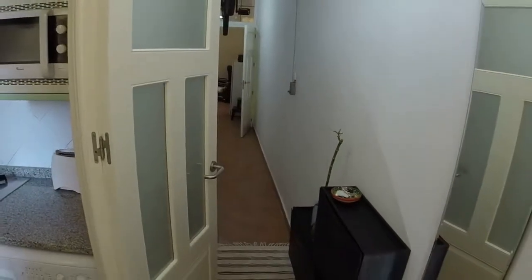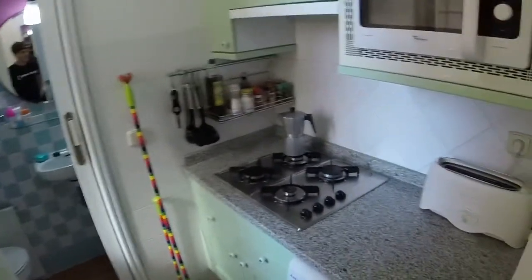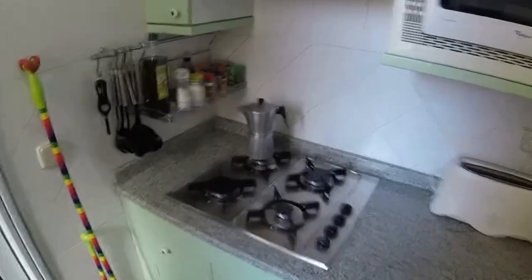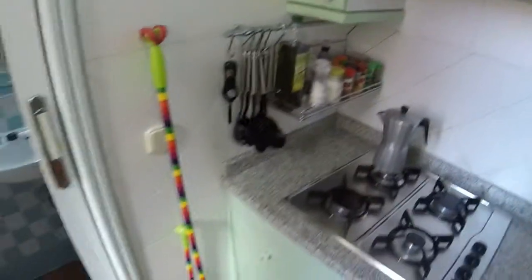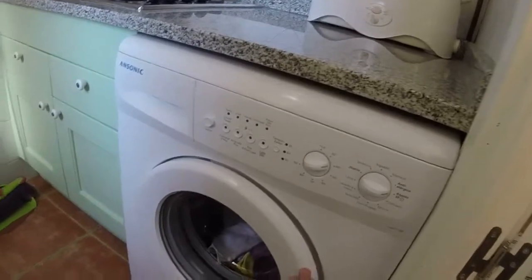The first room we find is the kitchen, here on the left. The kitchen is small but we have everything that we need. Here we can see we have a gas stove, we have a kettle, we have cutlery, plates, everything. Here we can see a microwave, here we have a toaster, and here we can see the washer.